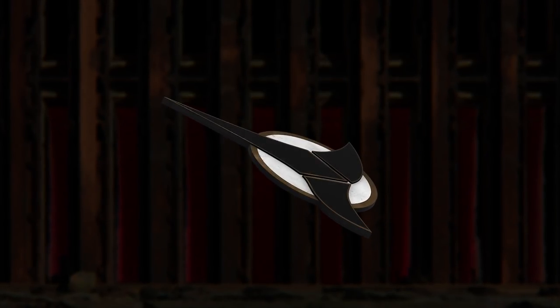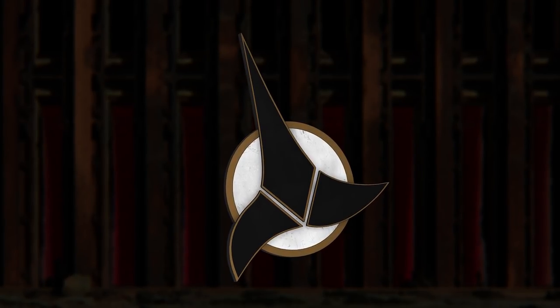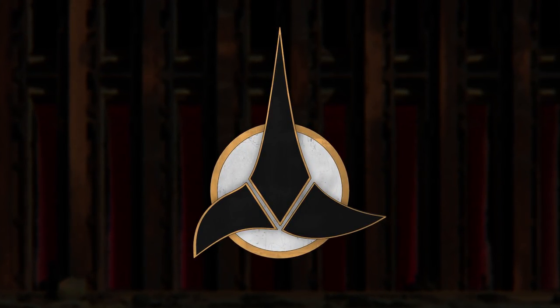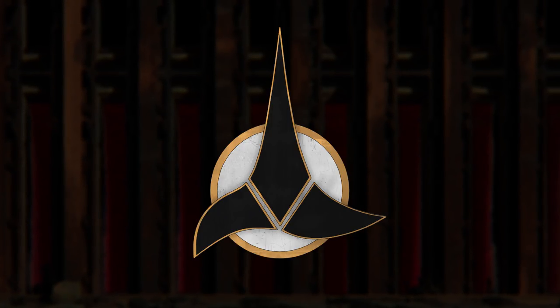The Klingon emblem is one of the best and most recognizable symbols in science fiction. But despite the total ubiquity of this symbol, this wasn't always the Klingon emblem. In fact, the original emblem looked almost nothing like what we know today.